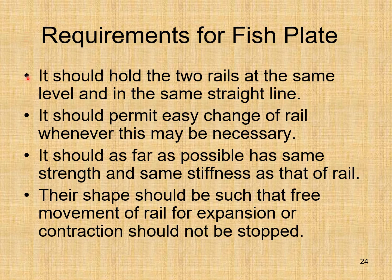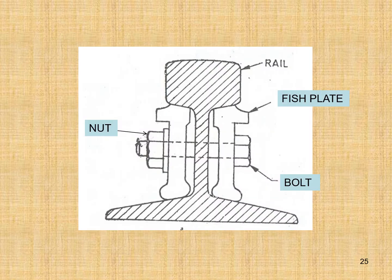Requirements for a fish plate: it should hold two rails at the same level and in the same straight line. It should permit easy change of rail whenever necessary. It should as far as possible have the same strength and stiffness as that of the rail. Its shape should allow free movement of the rail for expansion or contraction. Here you can see the fish plate on one side of the rail, the other fish plate, and the nut and bolt assembly connecting the two fish plates to the sides of the rail.